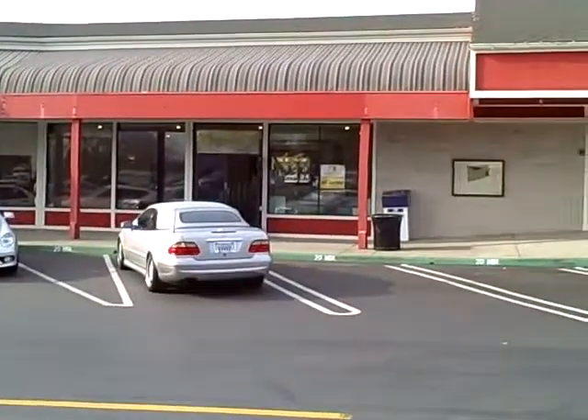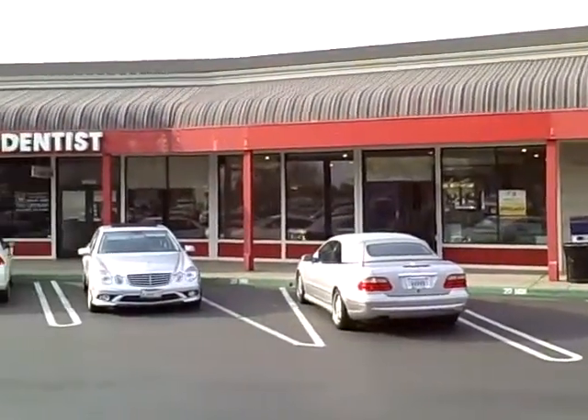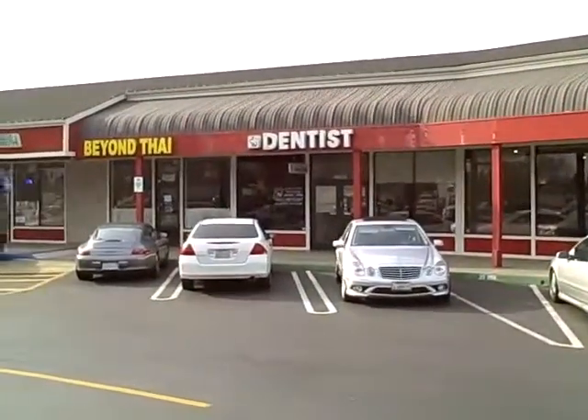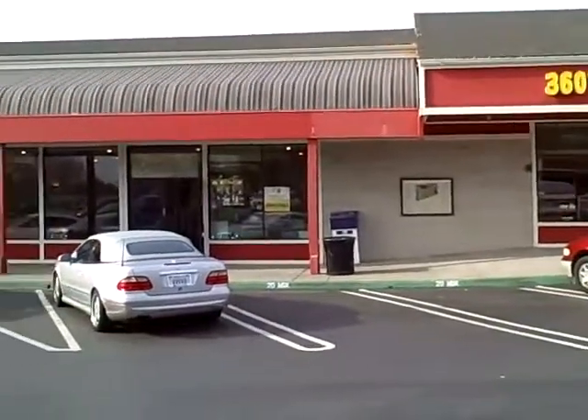We're at the Warm Springs Plaza Shopping Center and we are going to take a look at the former Walk City Chinese restaurant. The address here is 46531 Mission Boulevard in Fremont.